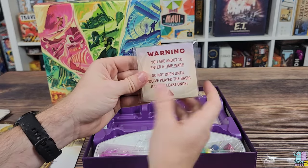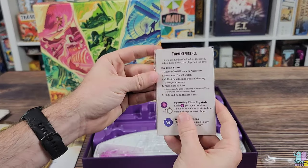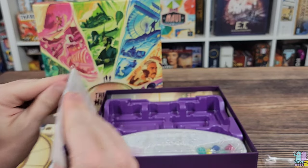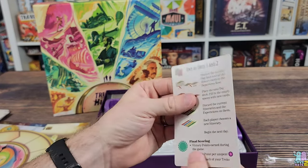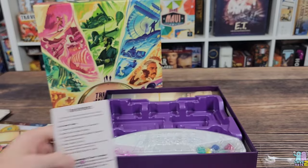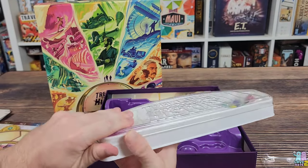There is a sealed pack labeled 'Do Not Open Until You've Played the Basic Game at Least Once' — some unlockable cards, which we won't spoil. There is also a player aid, and even the player aid is linen finished. Really cool — it tells you exactly what you'll be doing on your turn.